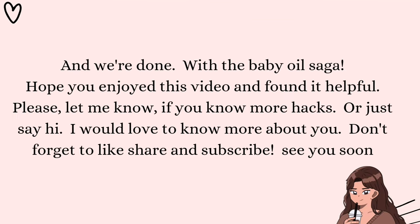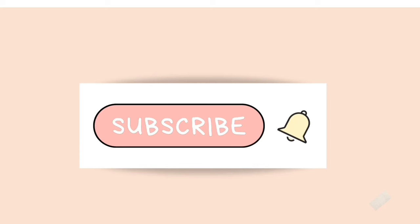And we're done with the baby oil saga! Hope you enjoyed this video and found it helpful. Please let me know if you know more hacks, or just say hi — I would love to know more about you. Don't forget to like, share, and subscribe. See you soon!